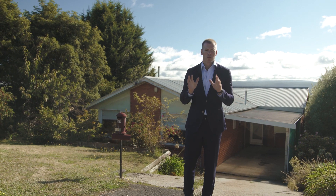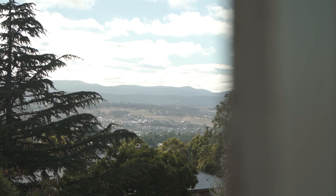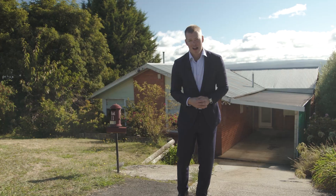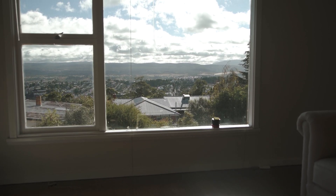Unassuming from the street, you have to walk inside this home. Those views, well they're stunning and have a beautiful outlook of the Tamar Valley, the Launceston CBD and the Eastern Mountains.